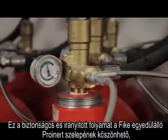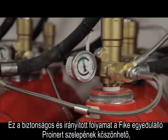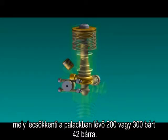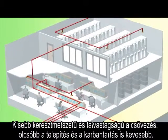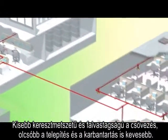This safe and controlled process is made possible by FIKE's unique ProInert valve, which reduces the pressure in the cylinder from 300 or 200 bar to just 42 bar. This means you need lower capital outlay, smaller bore pipework, lower installation costs and lower maintenance costs.